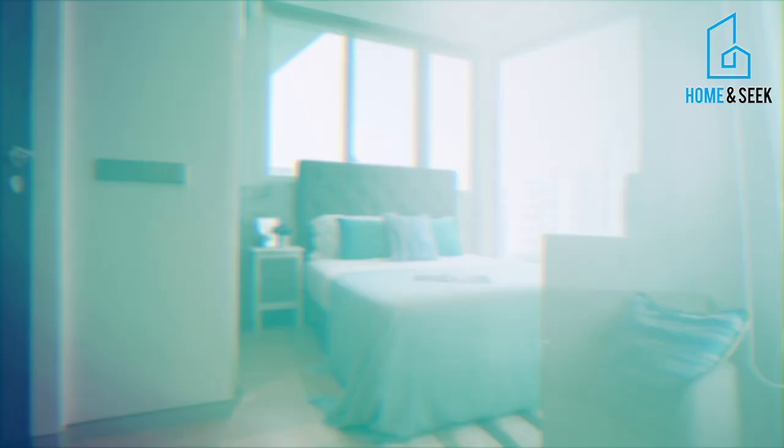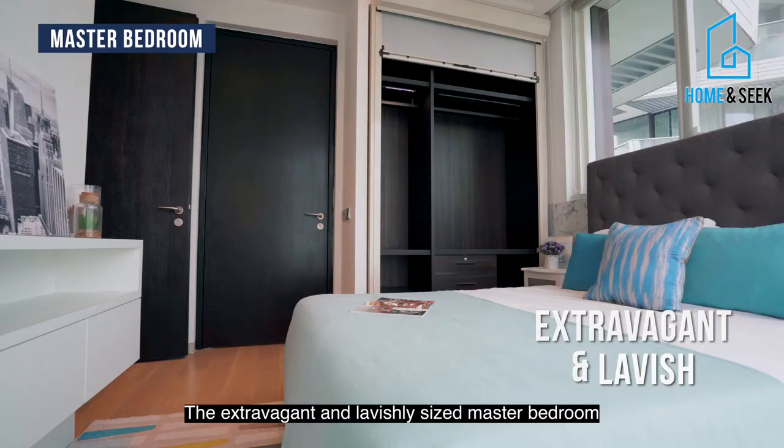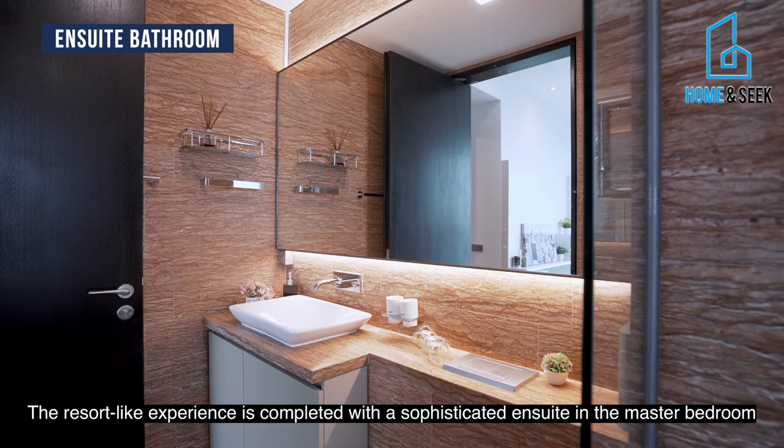The extravagant and lavishly sized master bedroom also grants you a breathtaking pocket sea view as you unwind and relax. The resort-like experience is completed with a sophisticated en-suite in the master bedroom fitted with many high-end finishes.